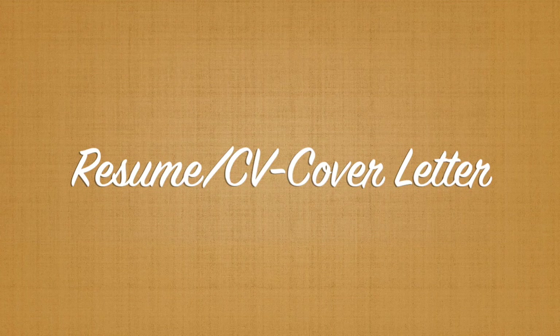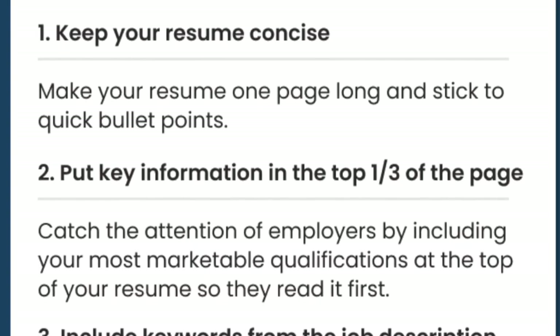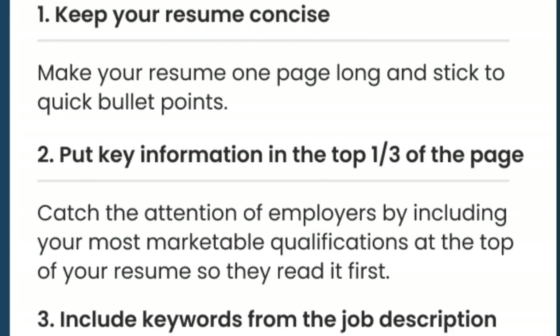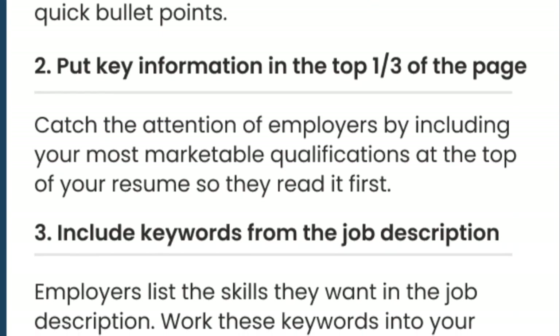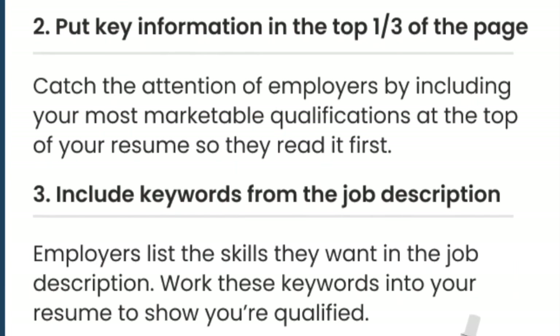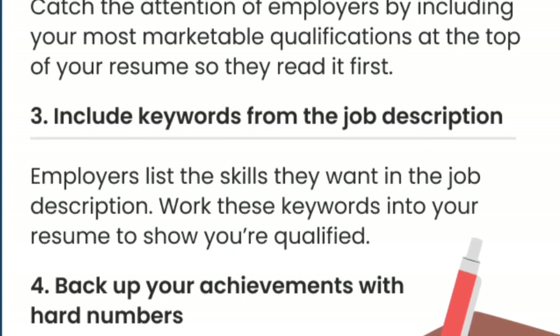Today's video will talk about a resume in the United States. Keep your resume concise — make it one page long and stick to quick bullet points. Make that top one third of the page a billboard for you, and incorporate some of the words from the job posting into your resume.